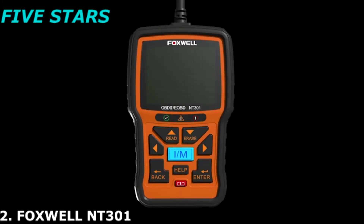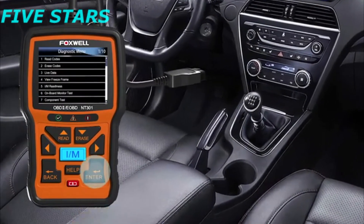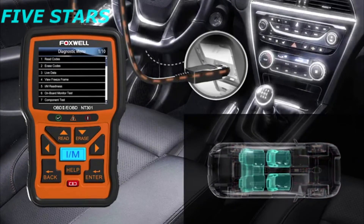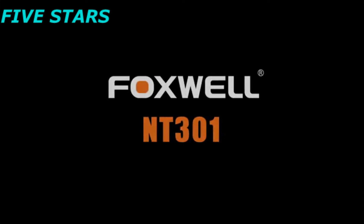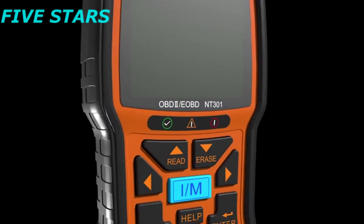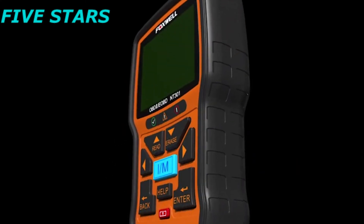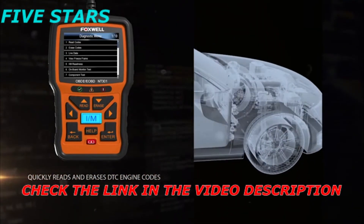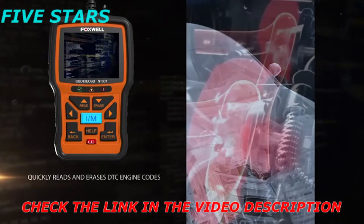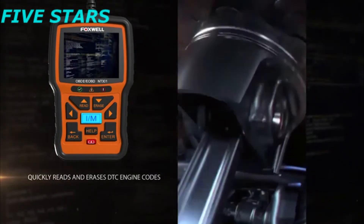Foxwell has been producing OBDII code readers for over 9 years. To improve the performance and compatibility of our code readers, our R&D team have tested thousands of OBDII compatible cars, light-duty trucks and hybrids in the US, Europe and Australia. Quickly reads and erases DTC engine codes. Foxwell NT301 was designed to help you understand your car's heart by quickly reading and giving definitions for the error codes, so you can accurately determine the cause of the problem.